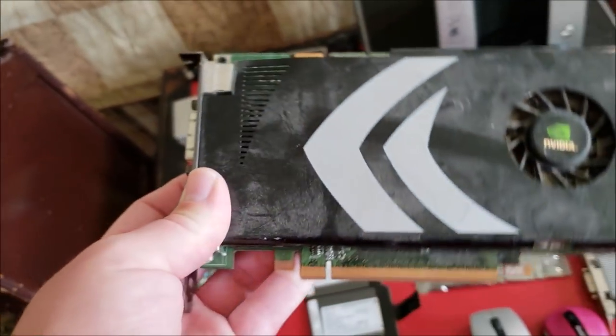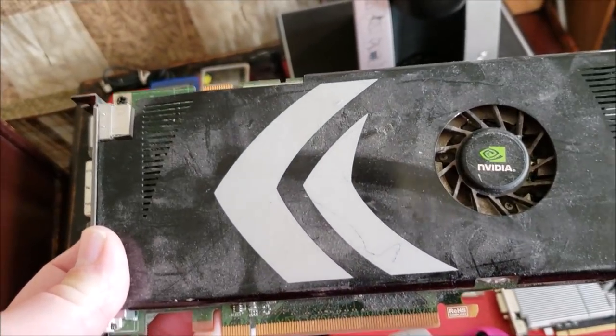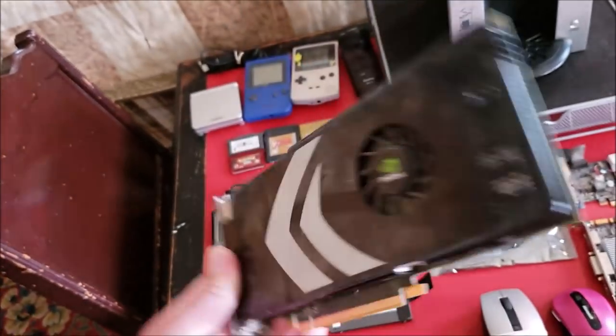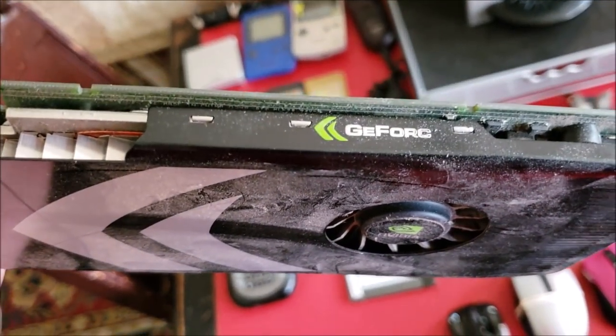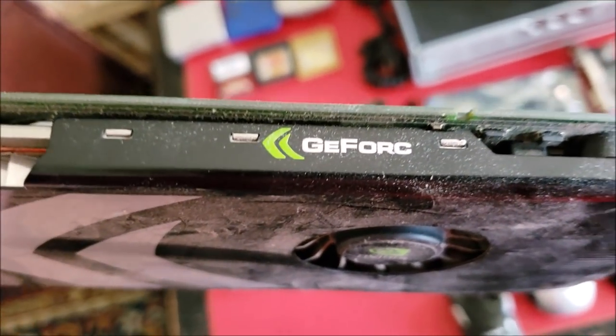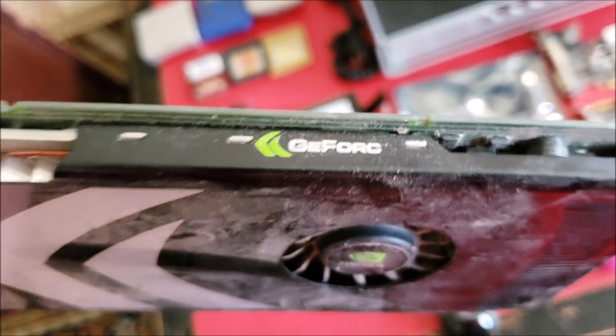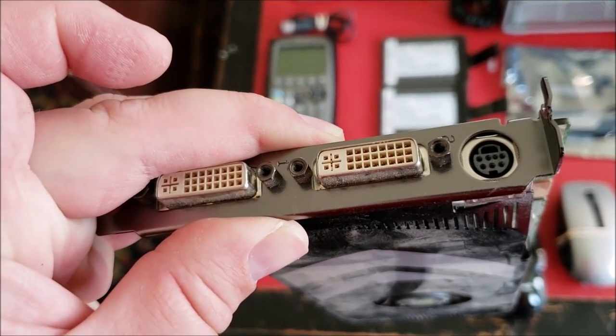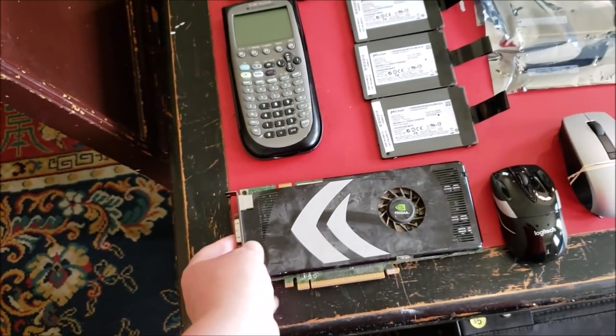Next, I got this big GeForce card — it's really dirty and I have absolutely no idea what it is. I can tell you it says 'G Fork' — the 'e' apparently fell off — and it has dual DVI and what appears to be an S-Video out. But again, no idea exactly what that card is.